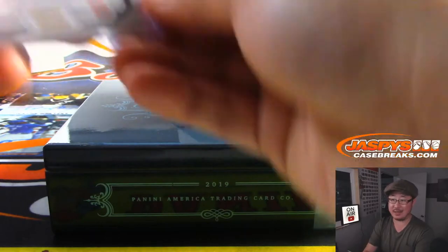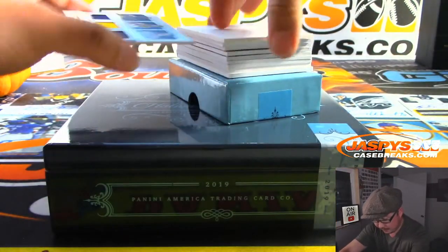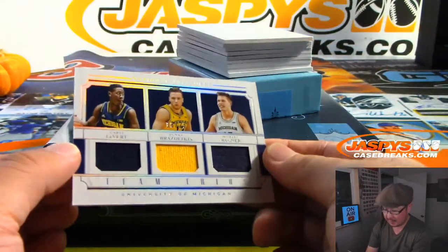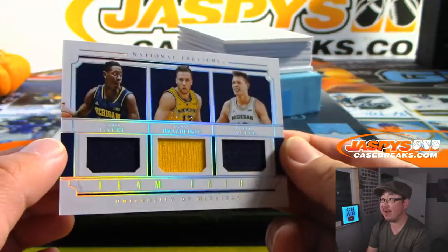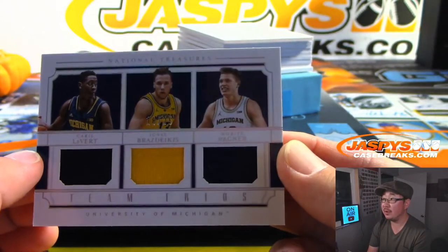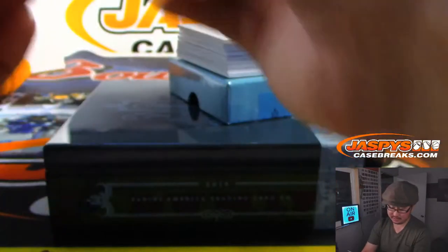There's Michigan State here. We've got Team Trios, 18 out of 25 — Karis LeVert, Ignace Radzikas, and Mo Wagner from Michigan.